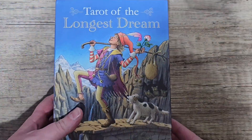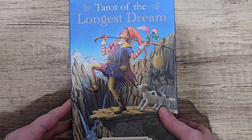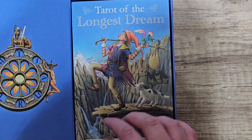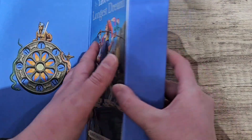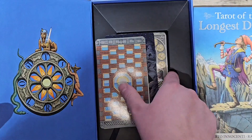The next question is a deck I didn't use at all in 2023. That would be the Tarot of the Longest Dream. I only got it last month so I haven't dived into it yet because I've got loads of decks I was using already. But yeah I definitely want to use this deck more.